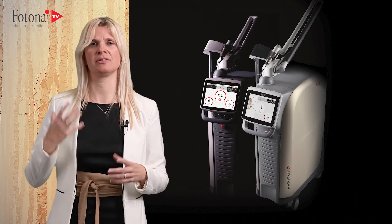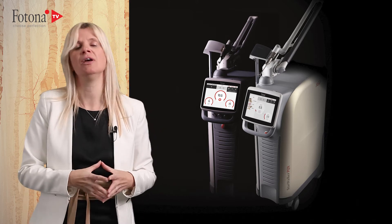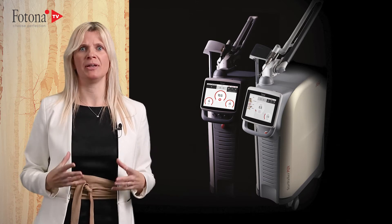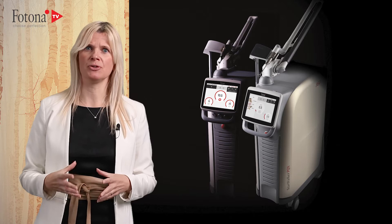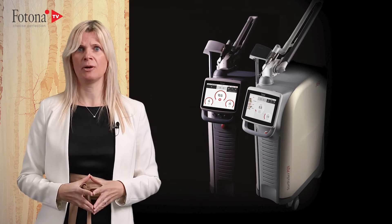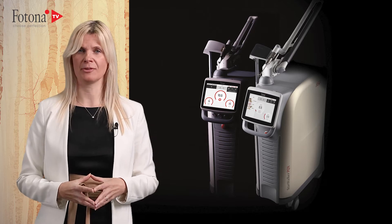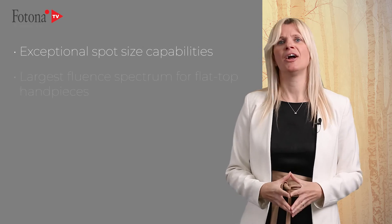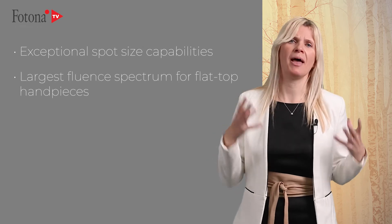Every piece of this laser is outstanding, from its core optical technology to the excellent finishing of GUI and handpieces. Starwalker MAC-UX set new standards and introduced revolutionary concepts into the world of Q-switch laser devices, and Starwalker PQX continues this trend. Apart from the highest picopower, energy, and shortest picopulse, other benefits include exceptional spot size capabilities and the largest fluence spectrum for flat top handpieces.